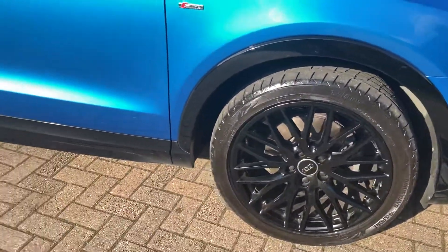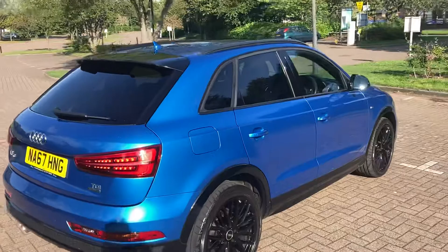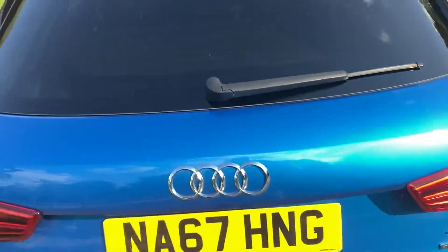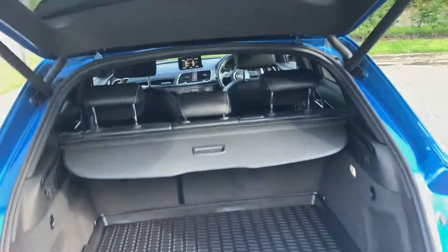It's got 19 inch black alloy wheels, rear privacy windows, rear parking sensors, automatic tailgate, and a load cover.